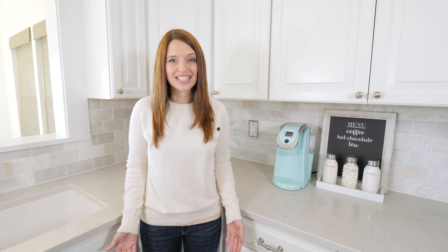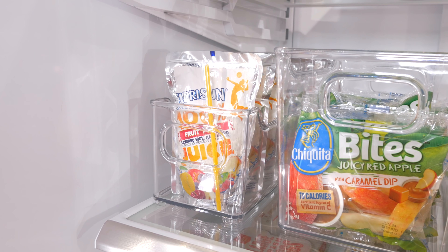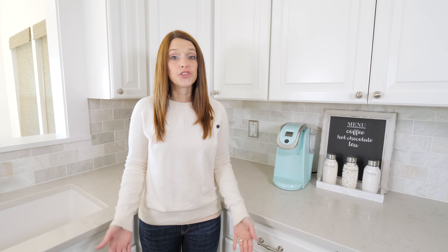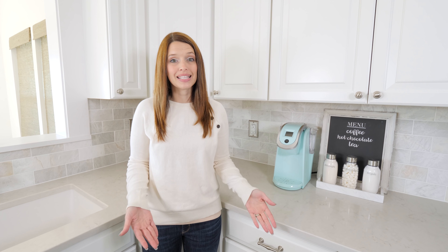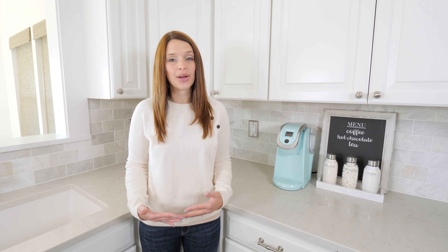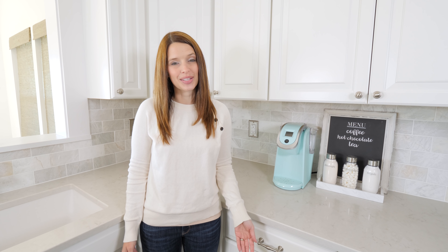I'm excited to be partnering with InnerDesign for today's video. I've used their bins and products before in places like our organized junk drawer and in our refrigerator, and you're going to see how their bins and organizers have helped us make our space even more effective and functional. You've probably seen InnerDesign's bins and organizational accessories at places like the Container Store, Target, Walmart, Bed Bath & Beyond, and there are also a ton of them on Amazon, so those are some great places to look for them.